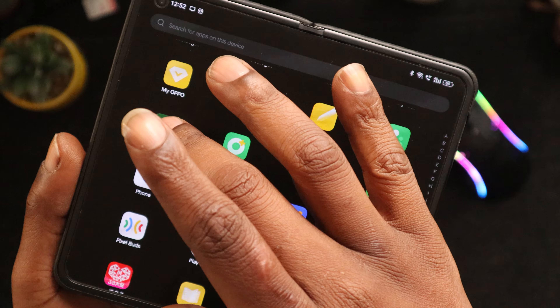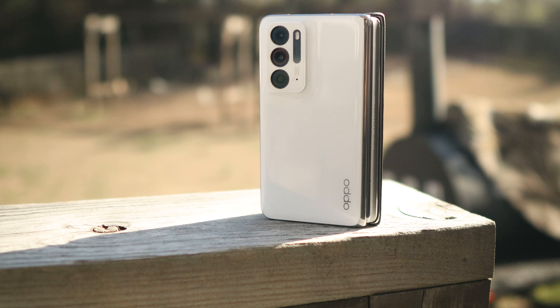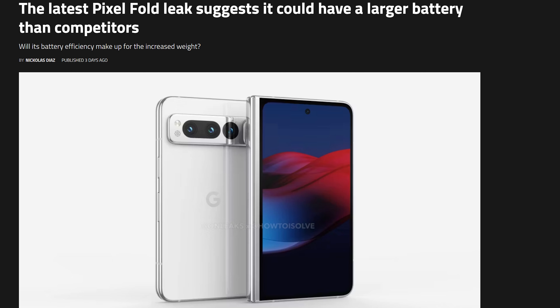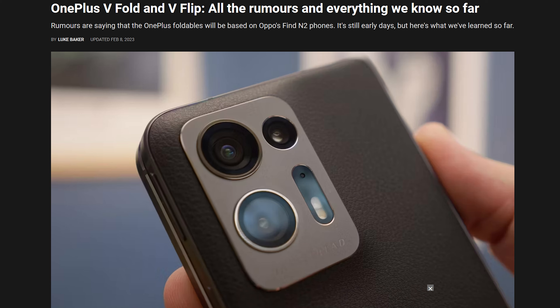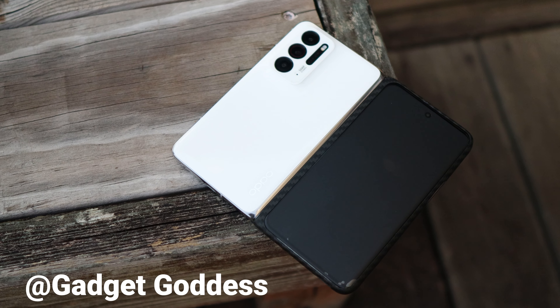Foldables are on the rise and they are coming quick, y'all. It's incredible how fast technology is moving. We've got a lot of companies coming out with their own version of foldables and I am here for all of it. Let me know what you think of the Oppo Find N. Shoutout to the homie Gadget Goddess for sending me this device to get my first taste of foldables.